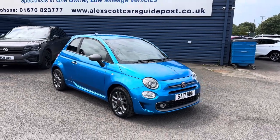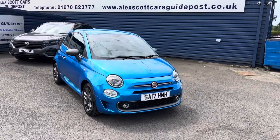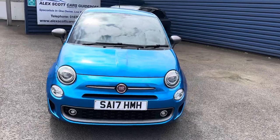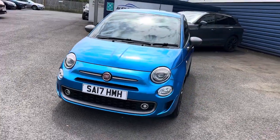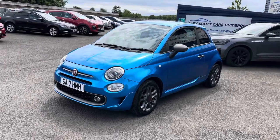Good afternoon, welcome to Alice Scott Cars in Guypost. I'm pleased to offer for sale this lovely Fiat 500S 1.2, which has just come into stock. It has 35,000 miles with full service history, and the car falls into the £20 a year tax bracket.